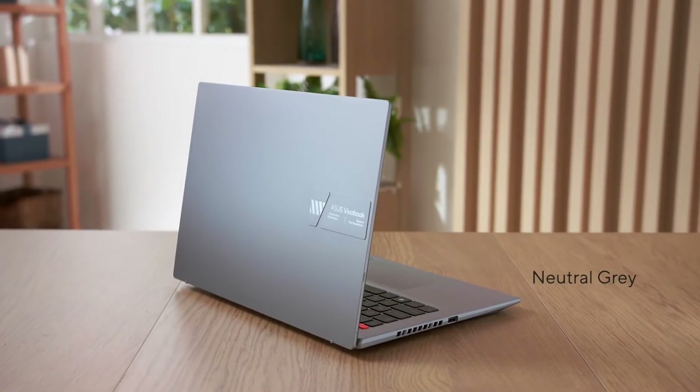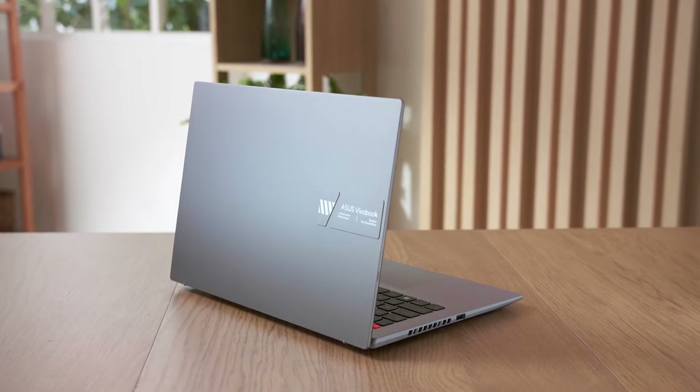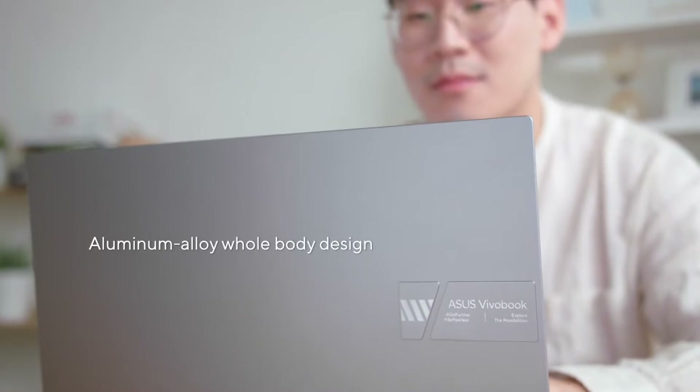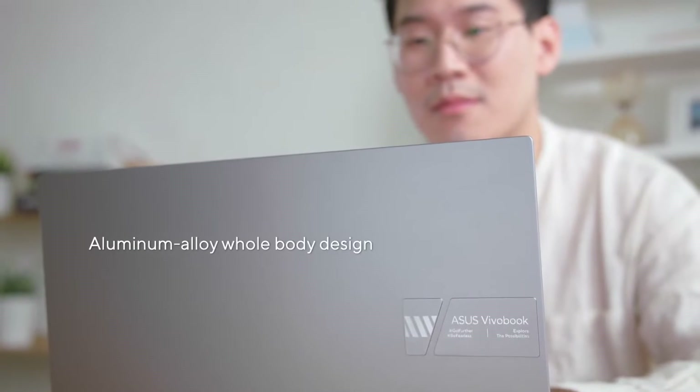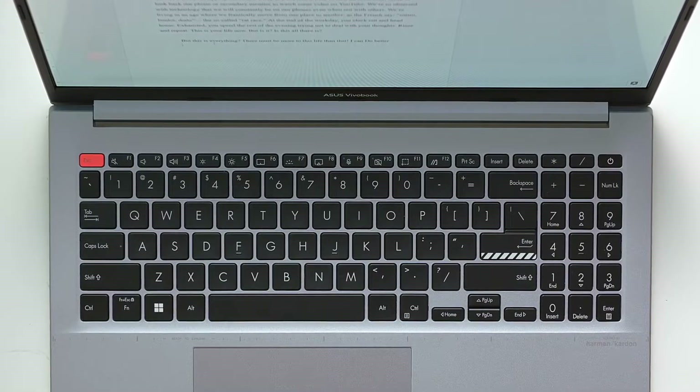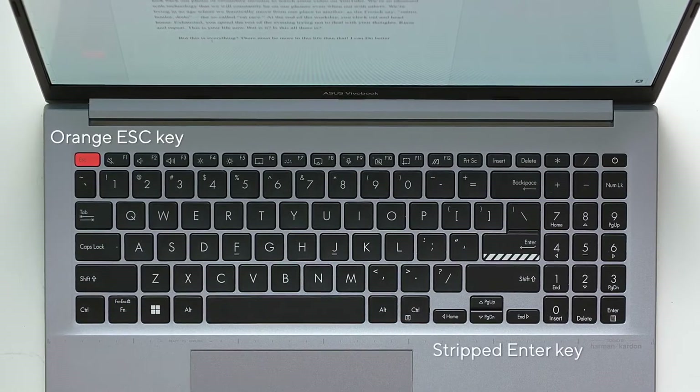This generation of Vivobook focuses on straight lines and geometric cuts that bring out our youthful design philosophy. A new raised logo tab on the top of the sturdy aluminum alloy lid provides a subtle yet unique flair. Opening up the lid, you are greeted with distinctive design accents on the keyboard, including the orange Escape key and striped Enter key.